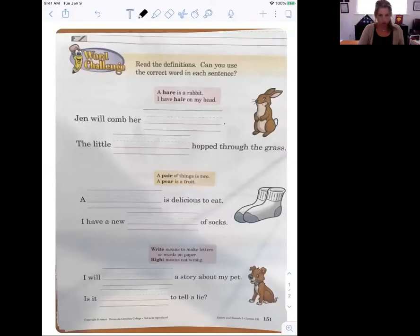Go ahead and get that out while I share my screen with you. Get your pencil and eraser ready to go, and we're going to get through this — it's all on homonyms. So with our paper, there are homonyms and it gives us the definition of the homonym. If you don't know what one is but you know what the other is, it's going to give us the definition, and then we have to use each word in the sentence correctly.